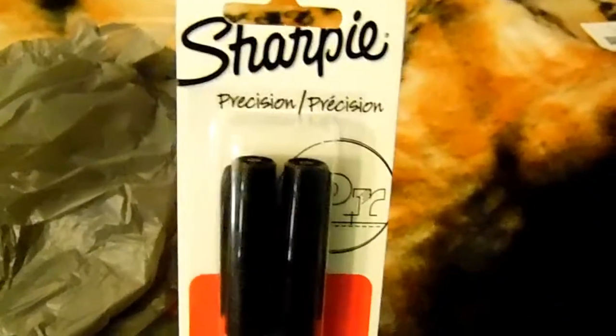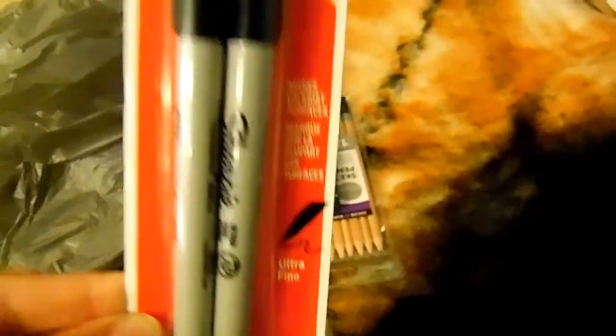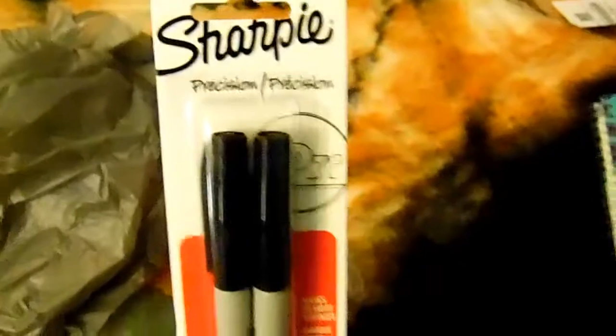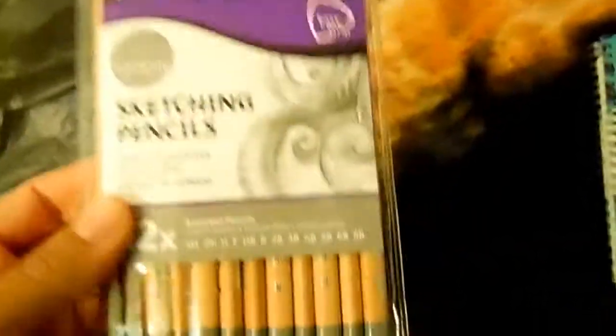I also got some more pens, but these are the Sharpie pens — the precision Sharpies. They come two in a pack and they are ultra fine. I like these to write in my sketchbook, just to write things down in my sketchbook. These are like $6 or $8, but they are really good.